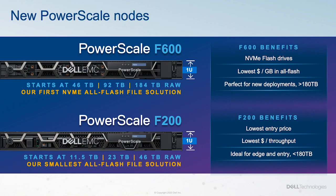PowerScale F200 is our entry model supporting one CPU and four SSDs for storage, with single-node configurations ranging from just under 4TB to 16TB. These nodes are designed to be a great way to affordably introduce all-flash technology and benefits to new or existing clusters.